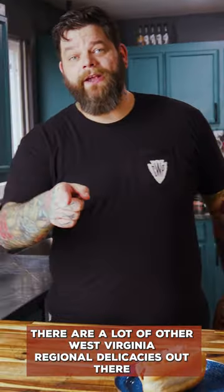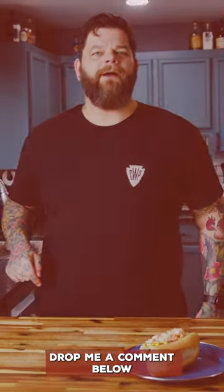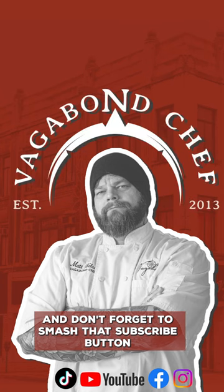There are a lot of other West Virginia regional delicacies out there. I want to know what your favorite is. Drop me a comment below and don't forget to smash that subscribe button.